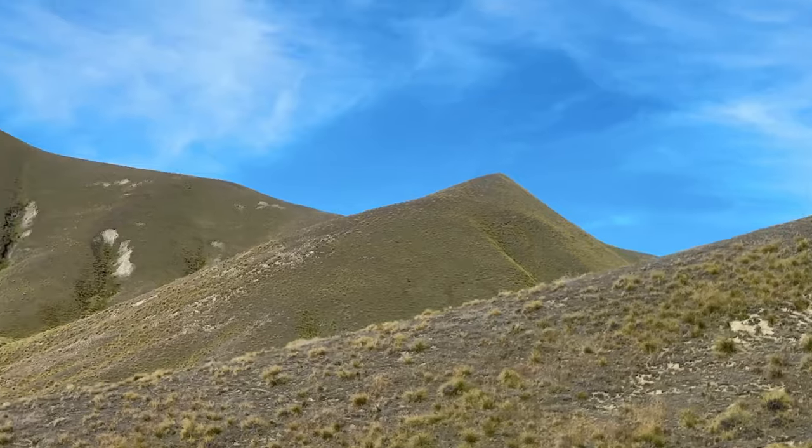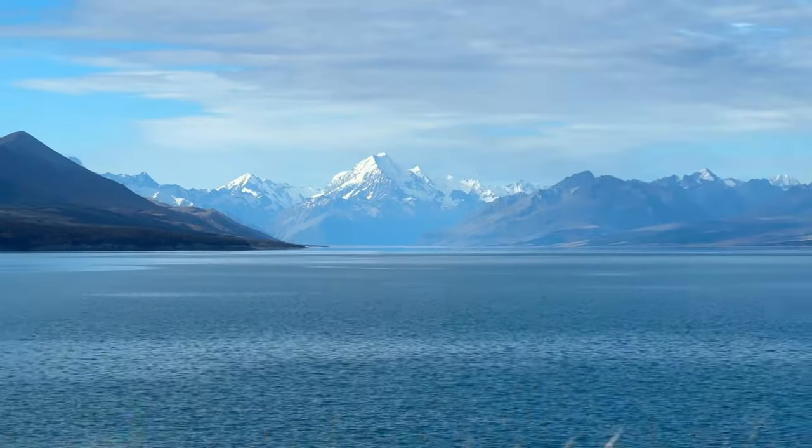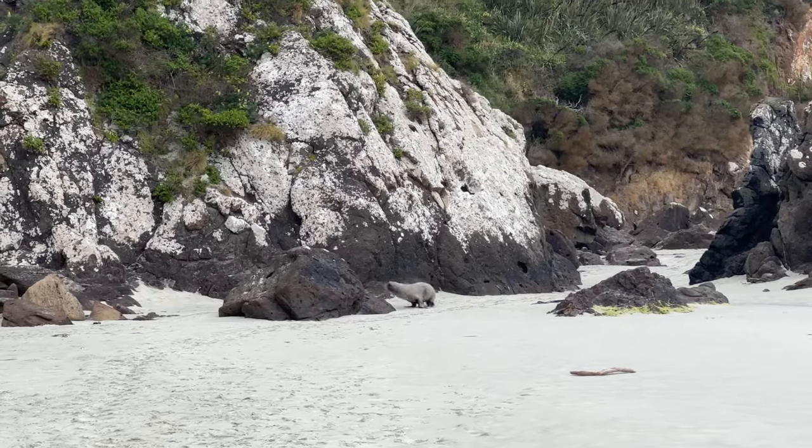Hi my friends and welcome back on this new episode about New Zealand road trip. I spent three weeks driving around New Zealand South Island and I want to share with you the perfect itinerary. If you have not seen the past episode you missed the blue turquoise Lake Pukaki, some weird spheric rocks on the coast, and a huge amount of amazing seals.